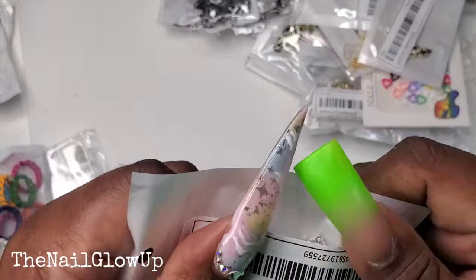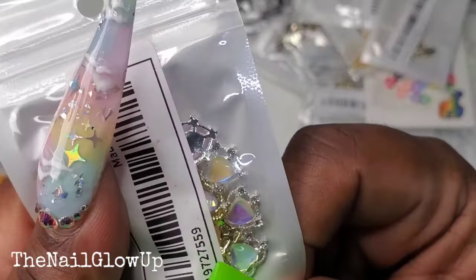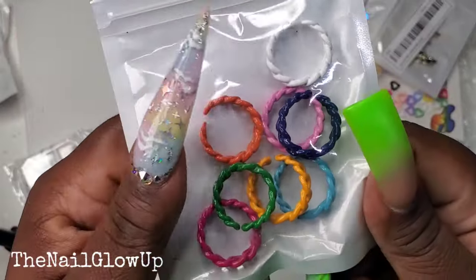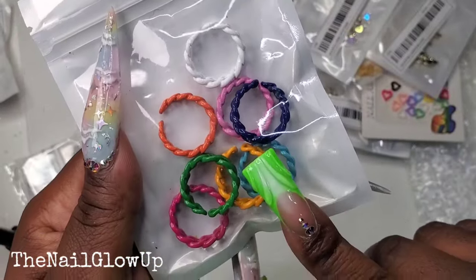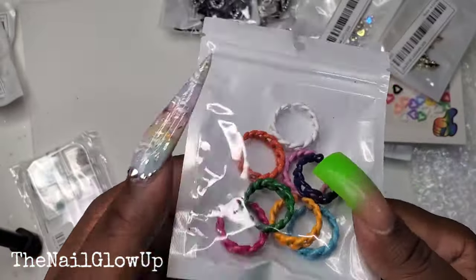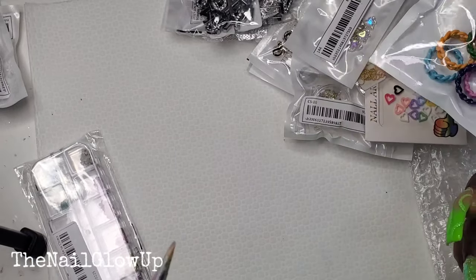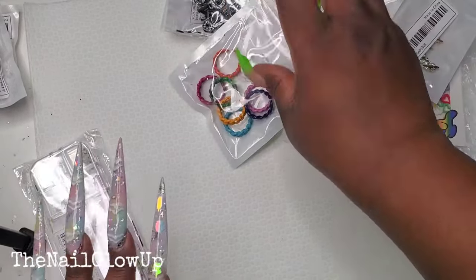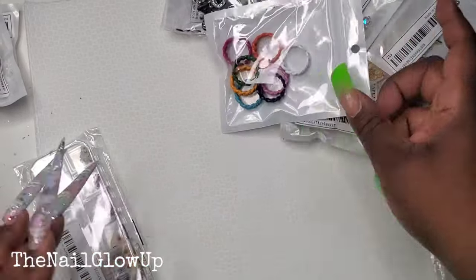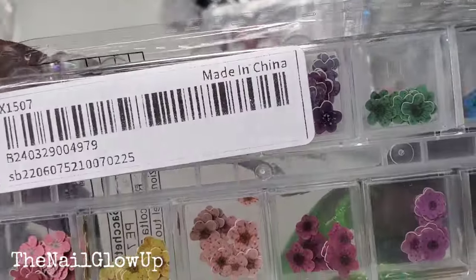Here go some more of those colorful heart charms. And here go some more rings — I've seen, what's her name, Portia Nail — does she wear rings like this in her videos? I was like, oh I like those, so I saw them on Shein and decided to pick some up myself. It came in an eight-pack.